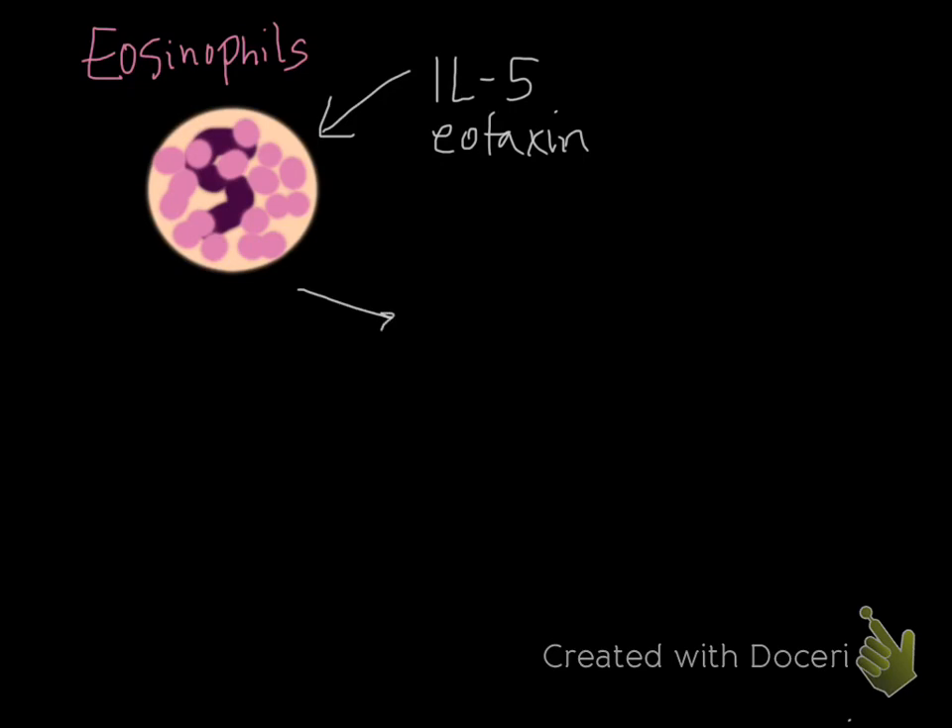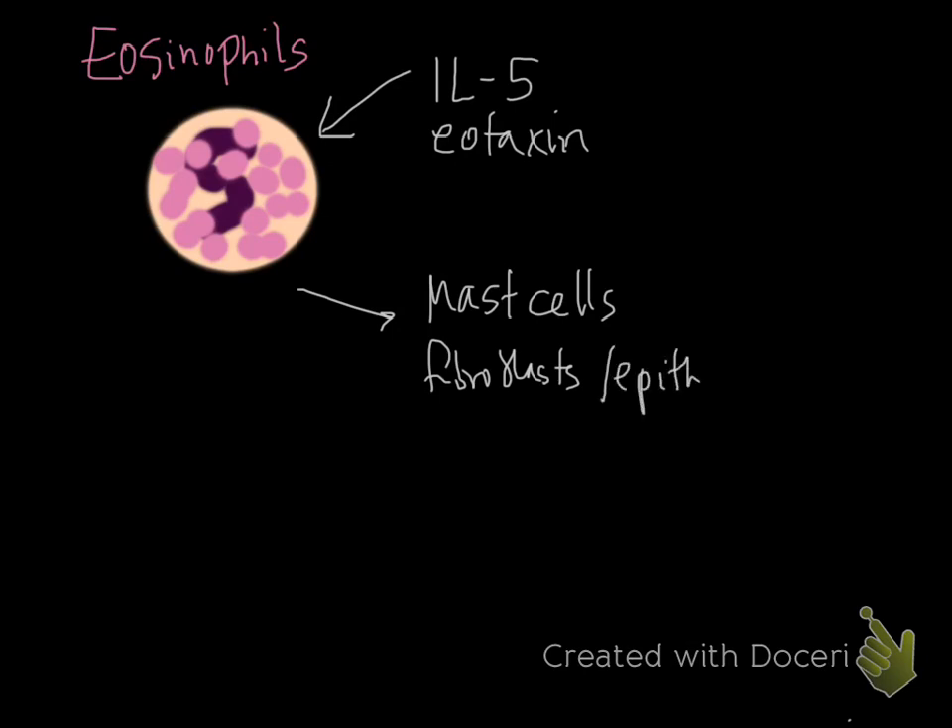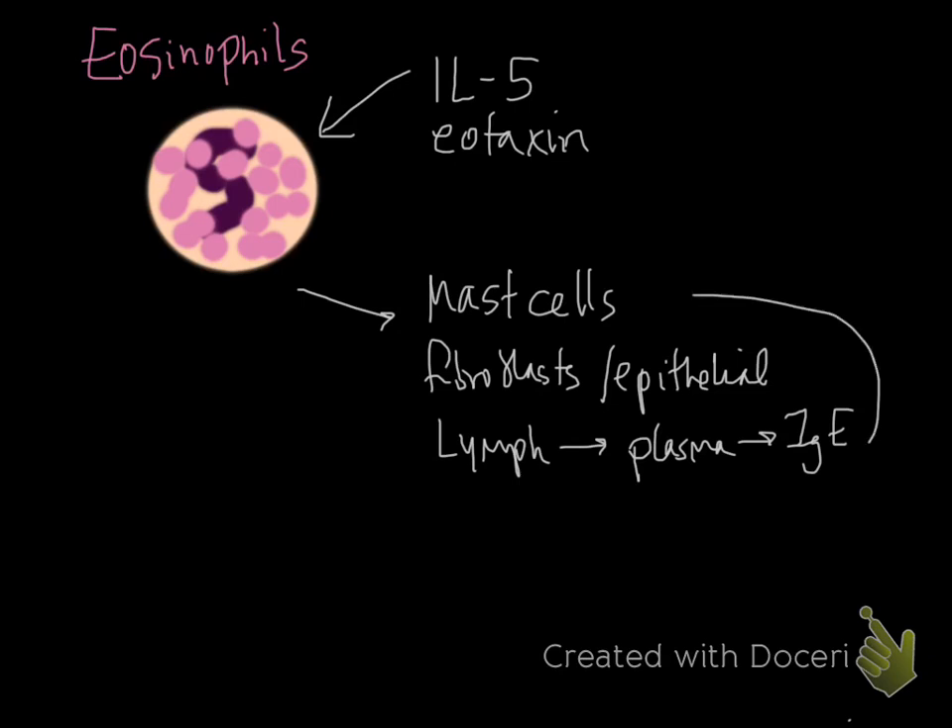Eosinophils have several functions: they activate mast cells, work on fibroblasts for tissue repair, affect epithelial cells, and stimulate lymphocytes. This leads to plasma cell production of IgE, which goes back to mast cells. Mast cells then make IL-5 and eotaxin, creating a cycle where hypersensitivity responses worsen with each exposure due to this IgE loop between eosinophils and mast cells.